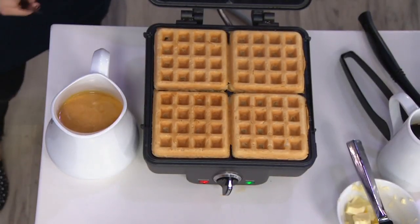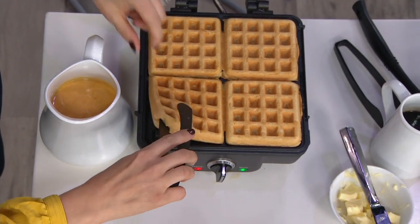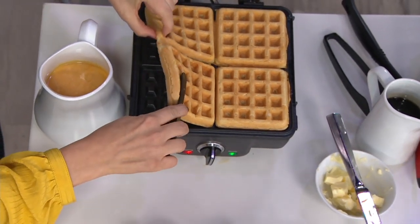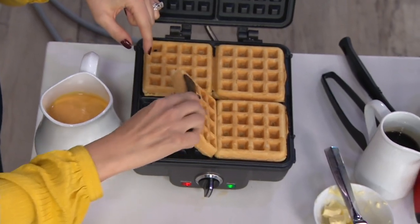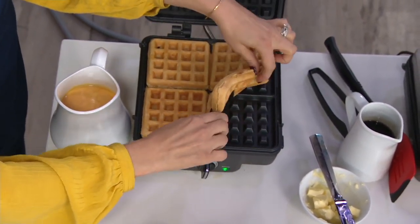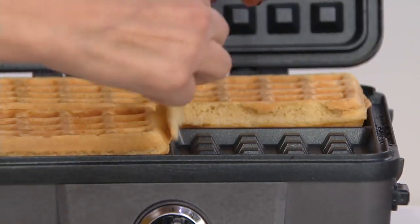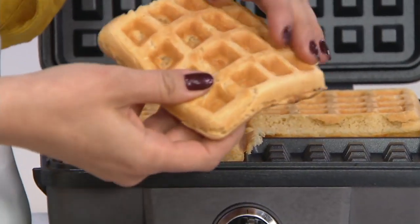Breakfast foods — if you love waffles, if you love pancakes, if you love eggs, can I introduce you to the brand new Cuisinart Breakfast Central Four Slice Waffle Maker with pancake plates. It is new today. It's under $70, on an easy pay of $11.66 over the next six months.